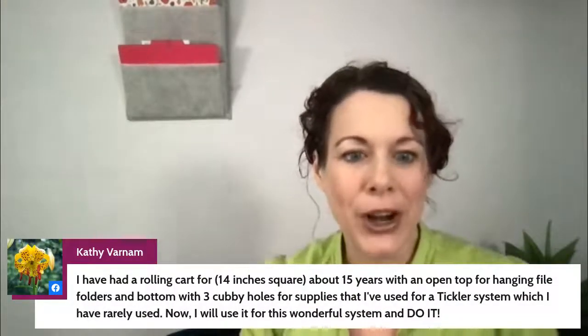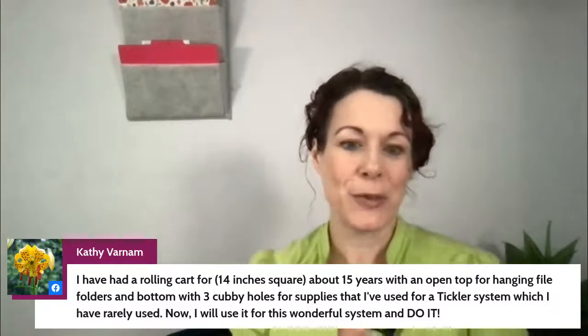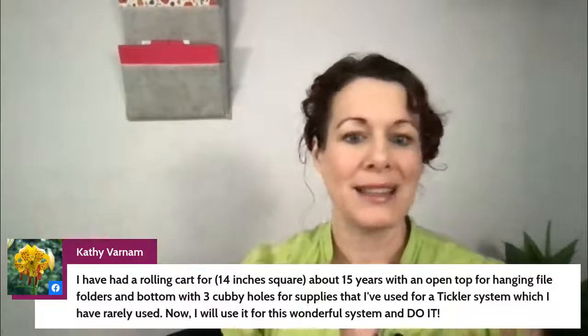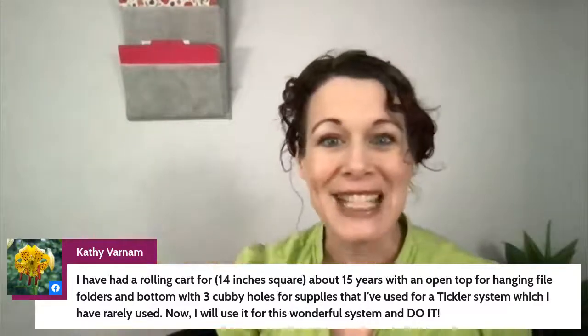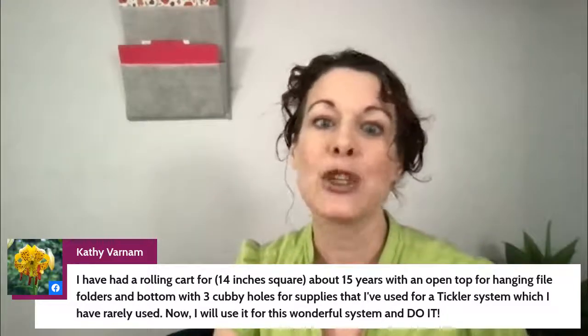Kathy has a rolling cart, 14-inch square with an open top, that she's used for about 15 years. That might be a little bigger than you need since we're only doing 10 categories or fewer. But you could use the front area as the action file folders and the back section for something else — maybe storing your purse or keys. Just make sure to segment it so you don't add too many file folders to the action file area. I love those types of carts!